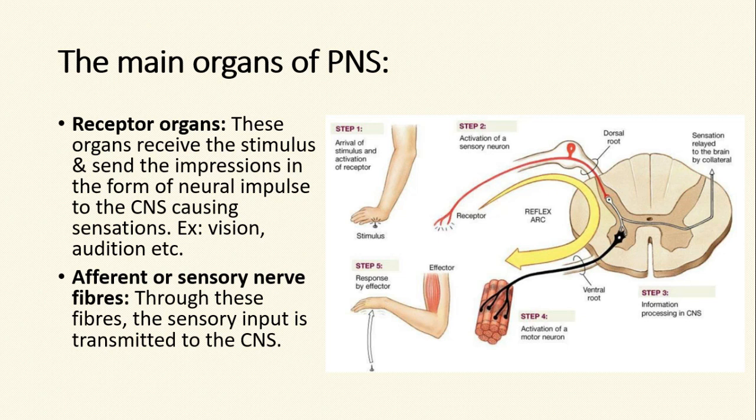The main organs of the peripheral nervous system are receptor organs. These organs receive the stimulus and send the impressions in the form of neural impulse to the central nervous system, causing sensation. For example, we get the sensation of vision from our eyes, we get sensation of audition from our ears, and we get sensation of touch from our skin.